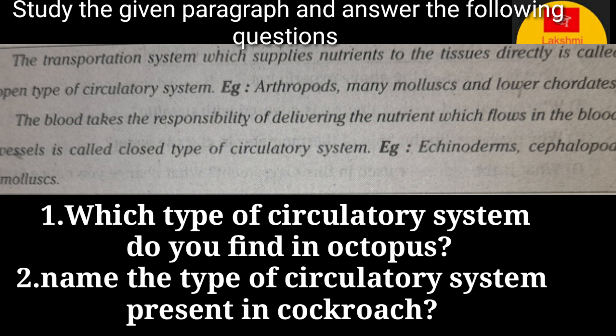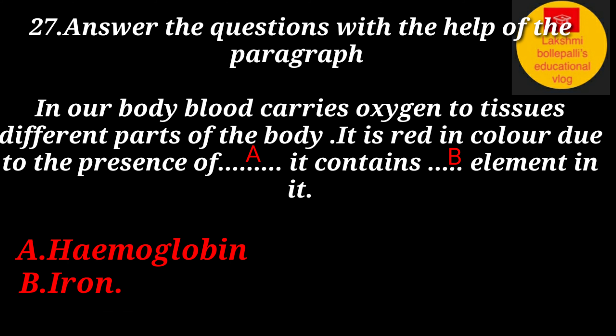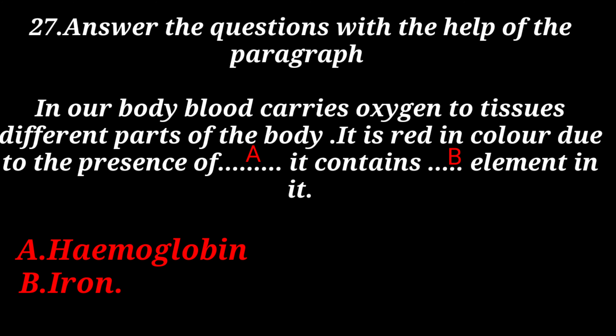Which type of circulatory system is found in octopus? Which type of circulatory system is present in cockroach? Answer: The octopus has a closed type of circulatory system. The cockroach has an open type of circulatory system.